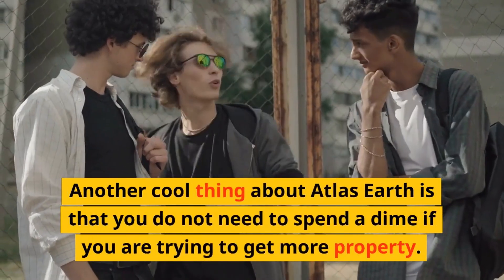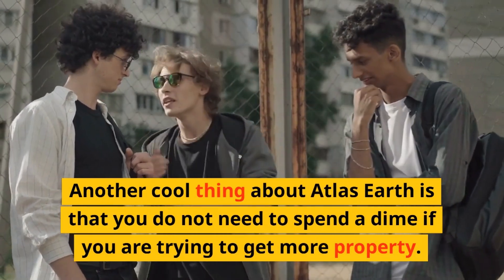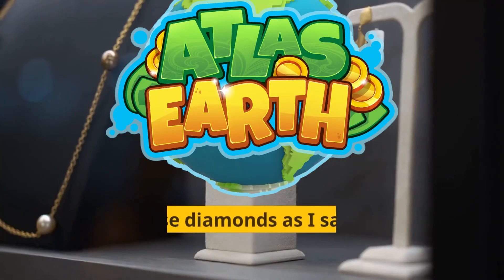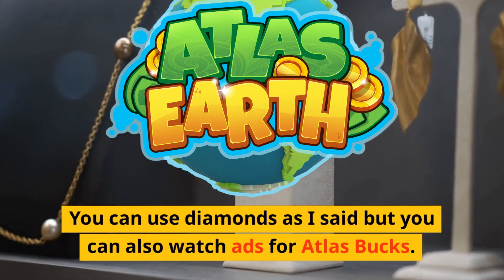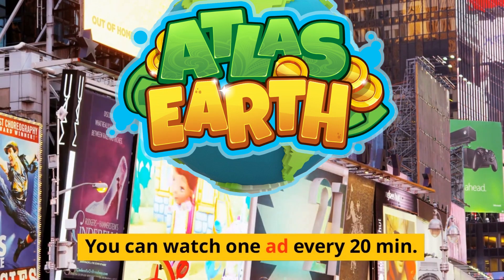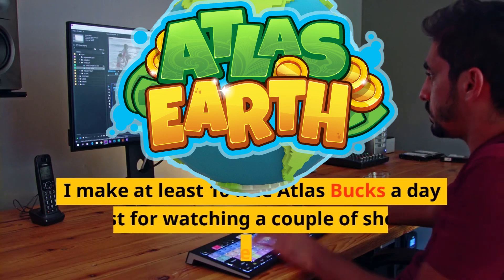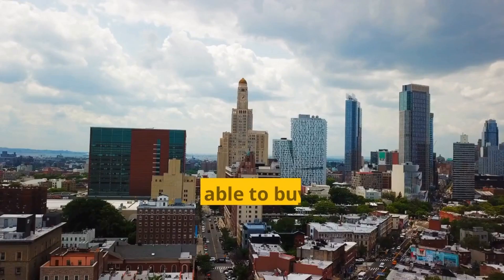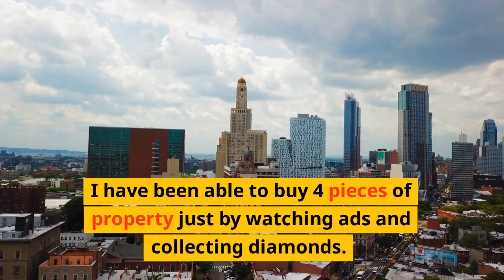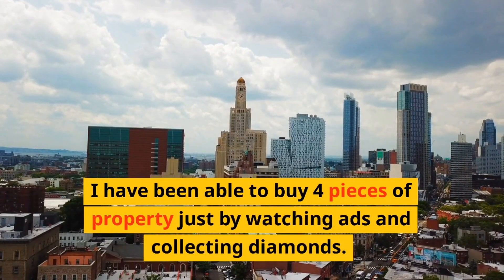Another cool thing about Atlas Earth is that you do not need to spend a dime if you are trying to get more property. You can use diamonds, but you can also watch ads for Atlas bucks. You can watch one ad every 20 minutes. I make at least 10 free Atlas bucks a day just for watching a couple of short videos, and I have been able to buy four pieces of property just by watching ads and collecting diamonds.